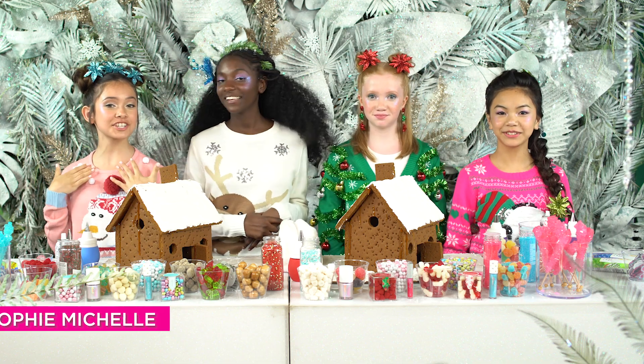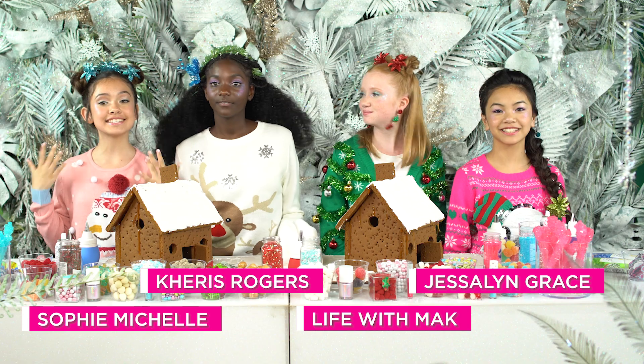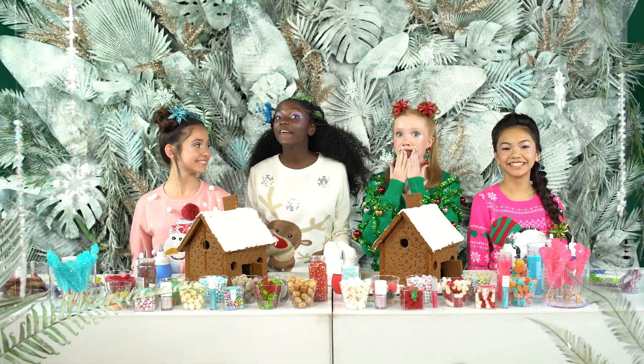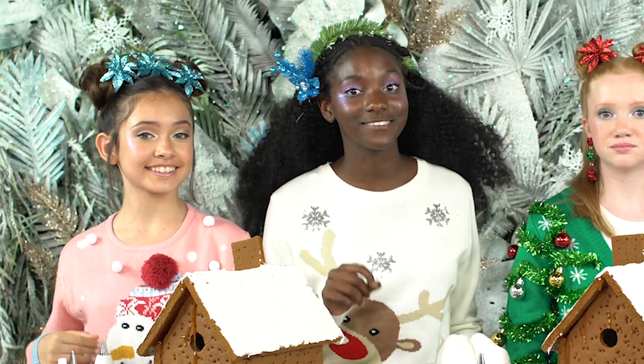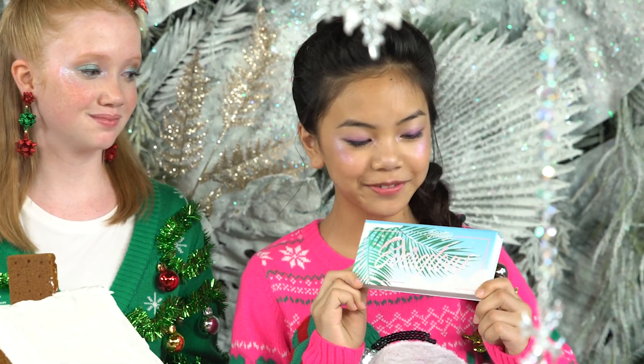Hey guys! I'm Sophie Michelle. I'm Karis Rogers. I'm Life with Max. I'm Jessalyn Grace. And today we're at Petit and Pretty to decorate some bomb gingerbread houses. We're going to make this into a little competition and split into two teams. We're going to be drawing from this bag to see who our partner is. The goal is to make the best gingerbread house inspired by Petit and Pretty's new Everglow palette.